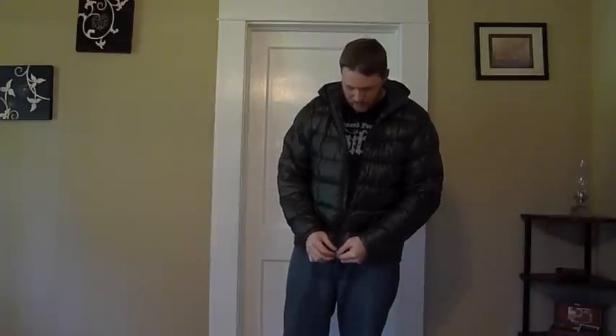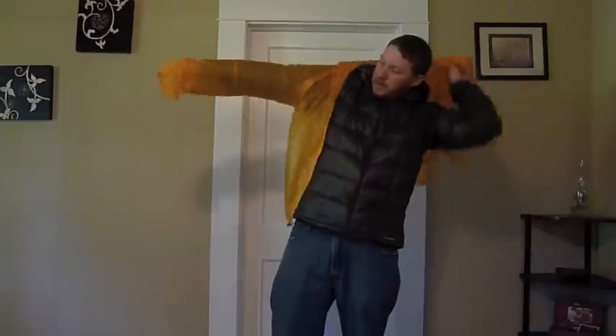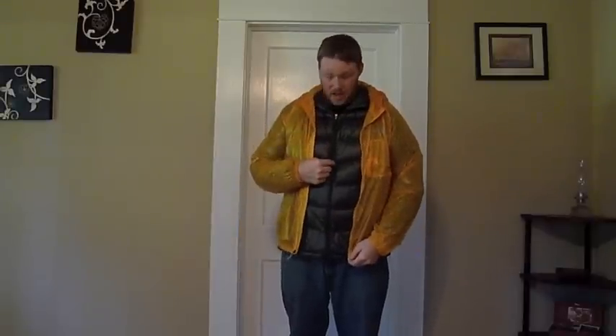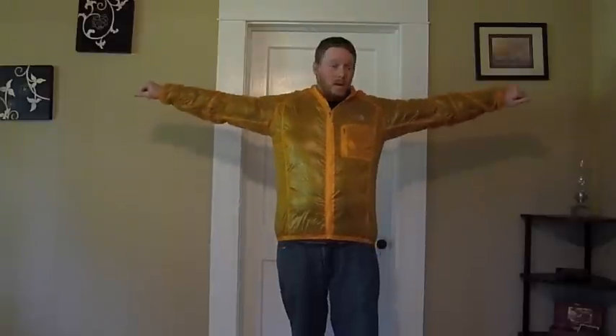I just want to show you how it fits over this jacket — the Montbell Ultralight Down Inner Parka. One other thing I want to say about the zippers on the Vertoe is they're reverse coil zippers. Basically, on most jackets like my Montbell jacket, the teeth of the zipper are on the outside, but on the Vertoe jacket the teeth are on the inside. I'm not really sure why they did that or if it has any specific purpose — it might just be a look thing. So there's my Vertoe over my down jacket, and it really layers over it perfectly in my opinion.